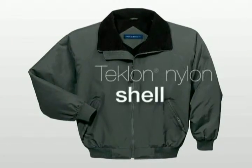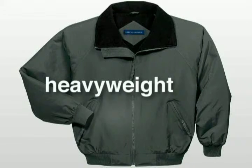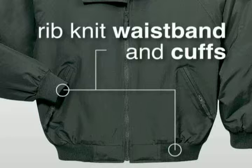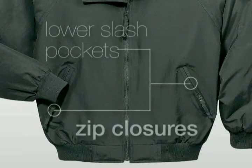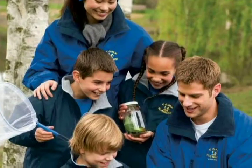Made from a Teclon nylon shell for durability and water repellency, this jacket has a poly-filled body with heavyweight fleece lining for extra warmth, rib-knit waistbands and cuffs, lower slash pockets, interior pocket, all with zip closures, and nylon lining in the sleeves.